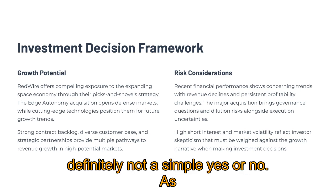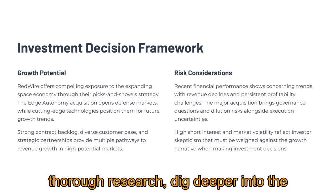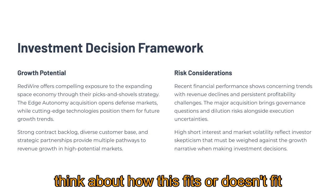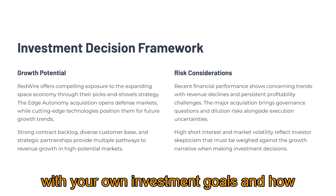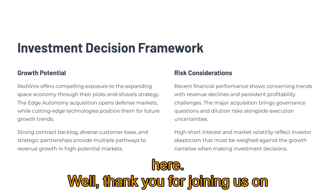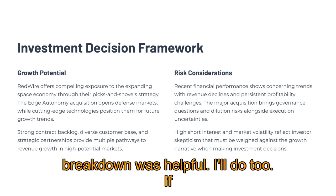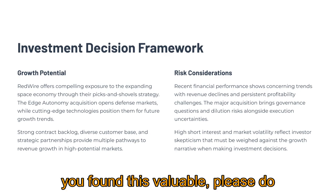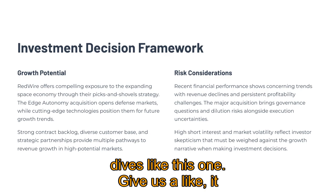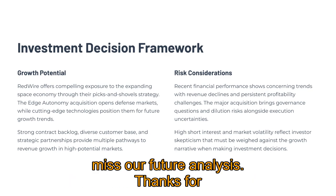For you, the listener thinking about this as a potential investment, it really comes down to weighing those two sides carefully. Consider the growth story, the picks-and-shovels advantage, the new markets — against the recent financial stumbles, the history of losses, the dilution risk, and the governance factors. It's definitely not a simple yes or no. As always, do your own thorough research, dig deeper into the numbers, understand the risks fully, and think about how this fits with your own investment goals and how much risk you're comfortable taking. Due diligence is key. Thank you for joining us on Stock Explorers for this detailed look at Redwire Corporation.